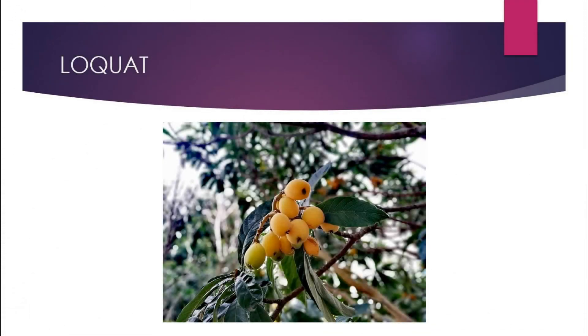Loquat is a type of fruit that looks like an apricot from the outside, but the taste is completely different. Loquat is native to the southern part of China, and its fruit has a distinctive sour taste. The leaves of the loquat tree are used to make tea in Japan, and it has been grown there for almost a thousand years. The fruits are oval, rounded, or pear-shaped and come in colors like yellow, orange, and sometimes red-blushed.